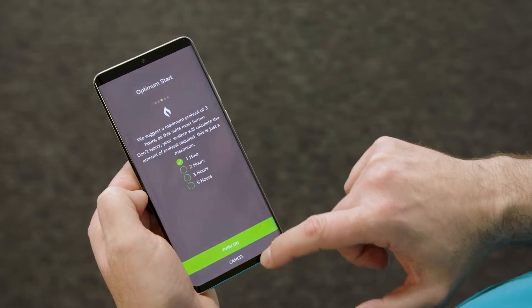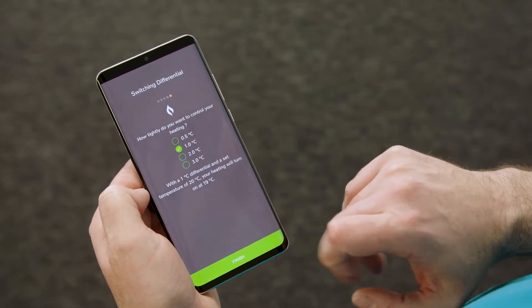You can set each room up as you need using the programmable thermostat, or the new heat app if you've chosen smart control, to set the temperatures to suit you. This is great for making sure you're not wasting energy heating guest bedrooms or other areas of the home that aren't being used often.